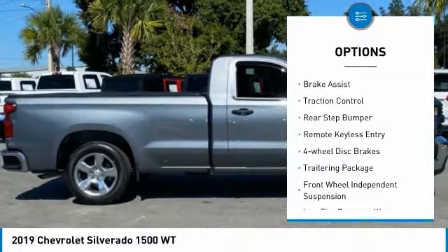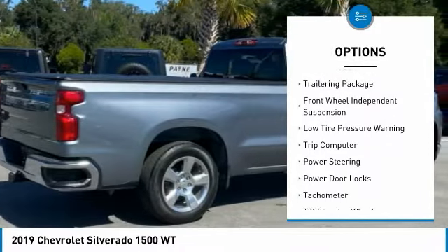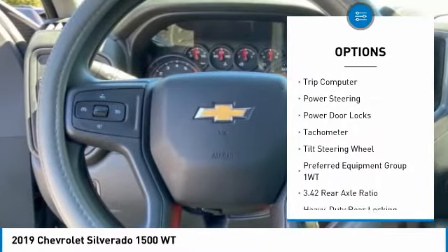Electronic stability control, brake assist, traction control, rear step bumper, remote keyless entry, four-wheel disc brakes.